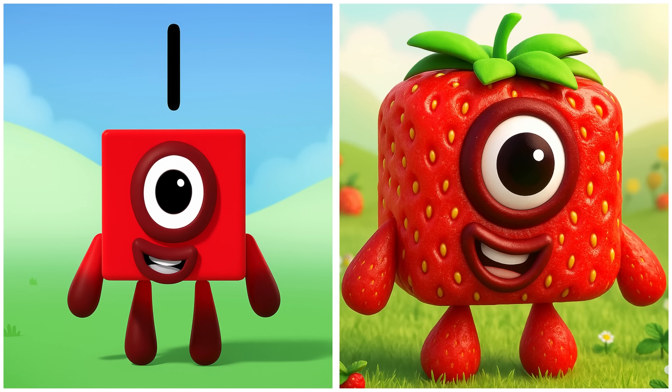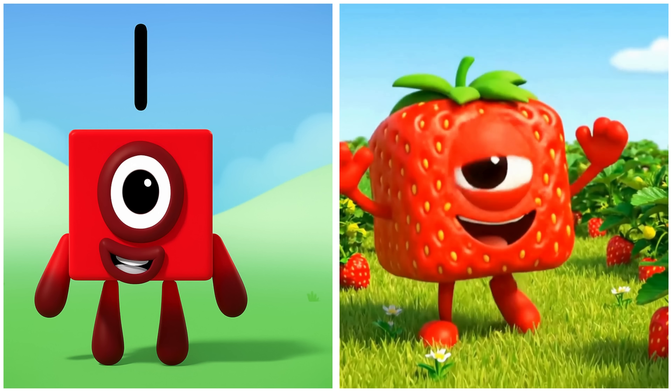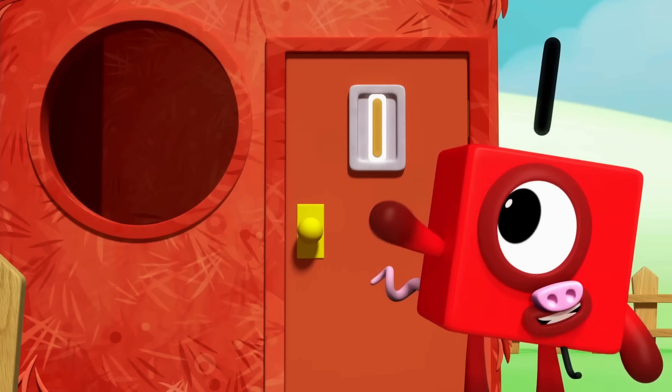1. One is fresh and sweet as a strawberry. And there's a number one on the door.